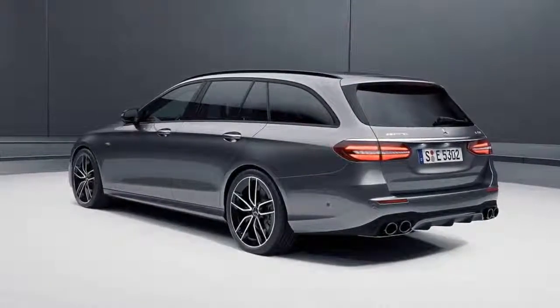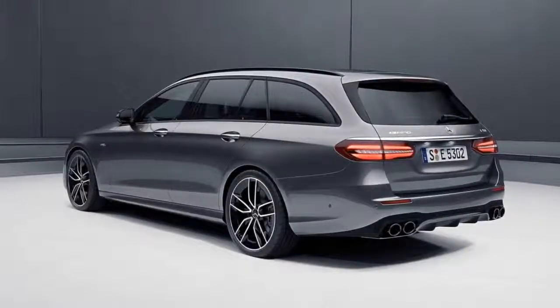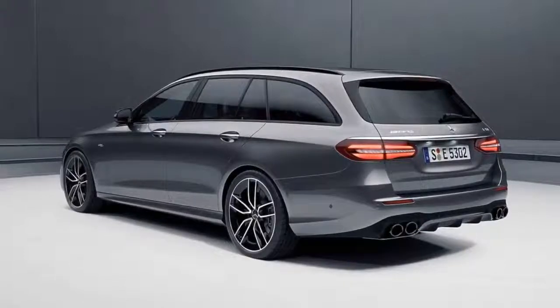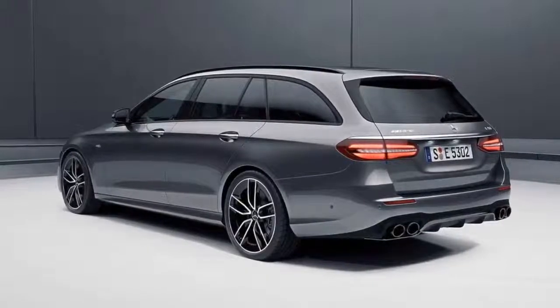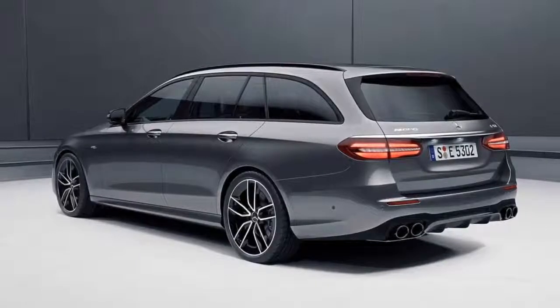The interior also includes a few model-specific features: unique sports seats with AMG upholstery, red contrast stitching, a standard AMG Performance steering wheel, and AMG badges throughout, of course.